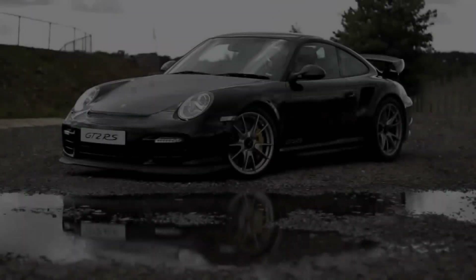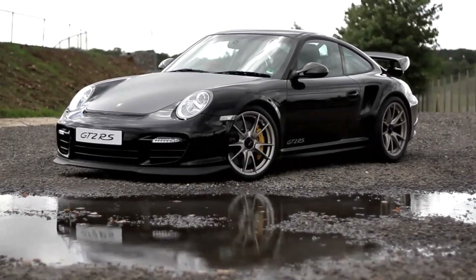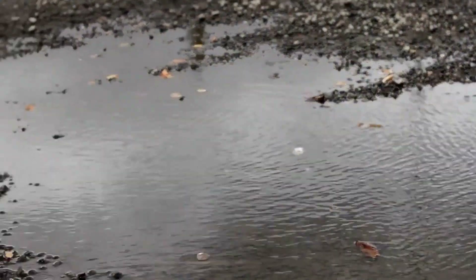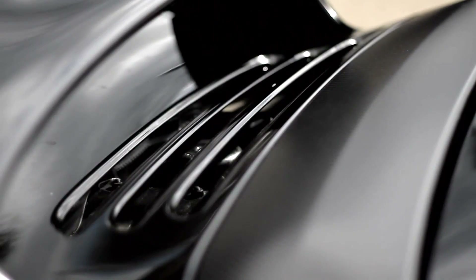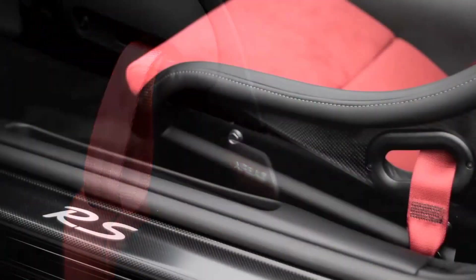The GT2 RS weighs 1370 kilograms — 70 kilos lighter than a standard GT2. This is mainly due to changing materials. For example, the front boot lid, slats in the front bumper, side air intakes, parts of the rear spoiler — all in carbon fibre. Lightweight door materials, and 10 kilograms lost in a lighter lithium-ion battery.